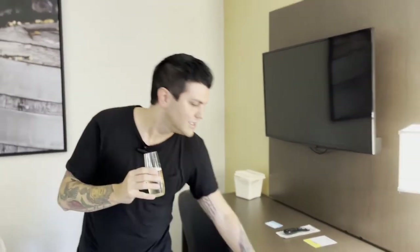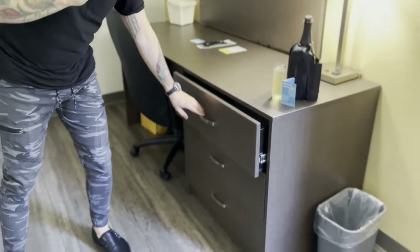Little ice bucket there, some drawers to store stuff. The TV is okay — it looks decently clean, it looks okay. But let's take a look at that bathroom.